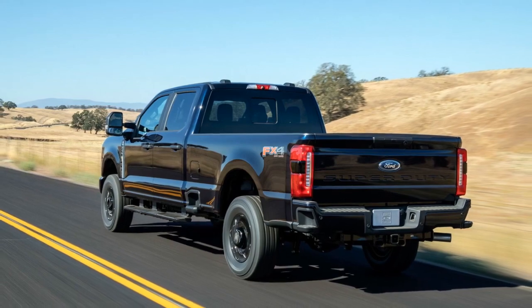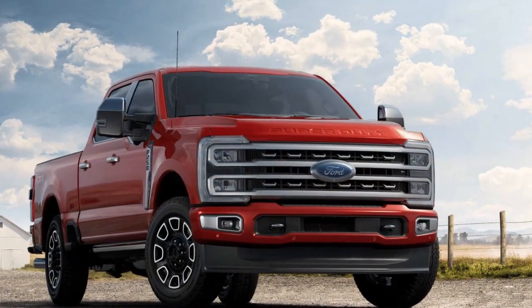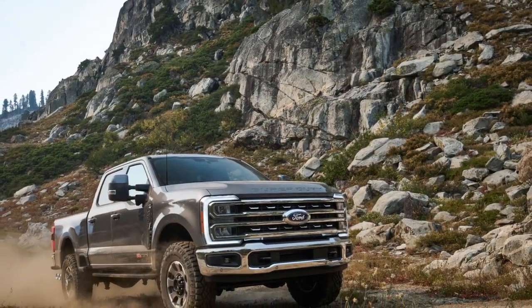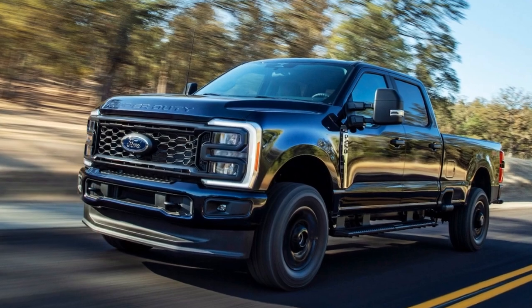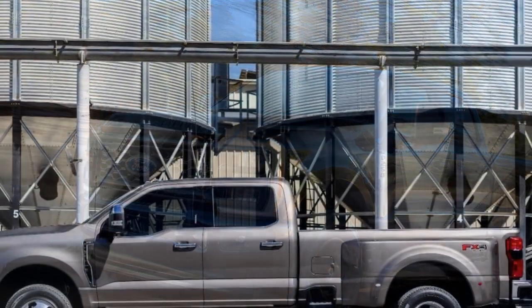2. Powerful Engine Options: The Super Duty offers a range of potent engines, including the 7.3-liter V8 and the 6.7-liter Powerstroke Diesel, providing ample power and torque for various needs and preferences. 3. Advanced Technology: Ford's Co-Pilot 360 suite of safety and driver assistance features is standard, enhancing safety during towing and daily driving.